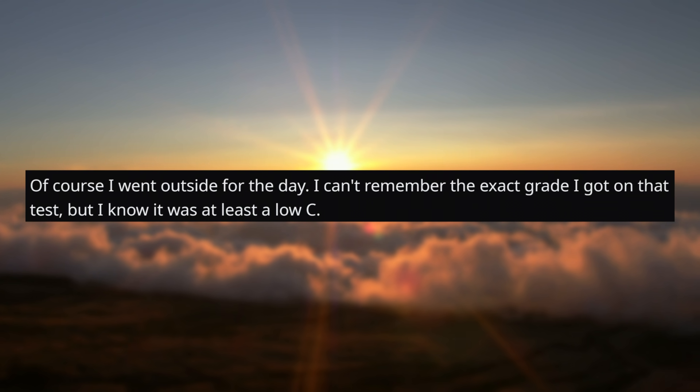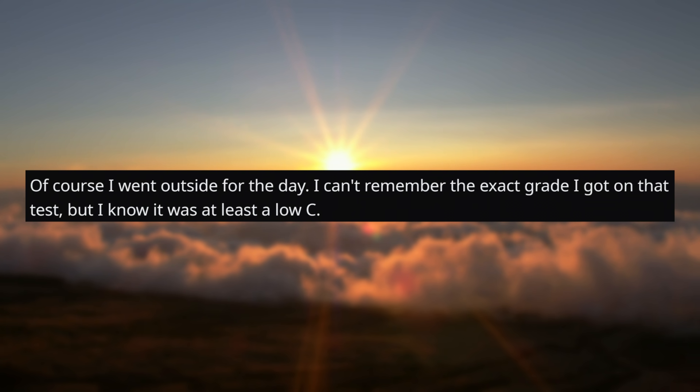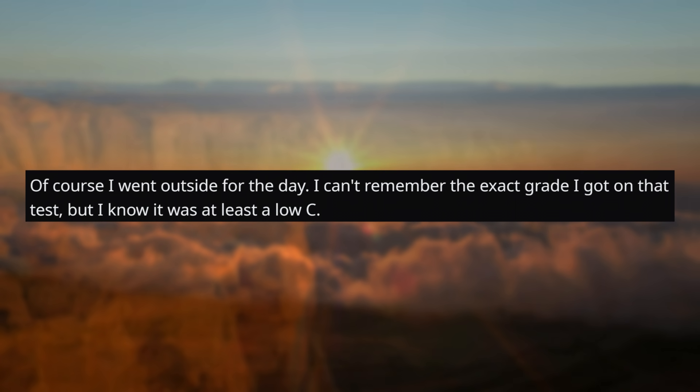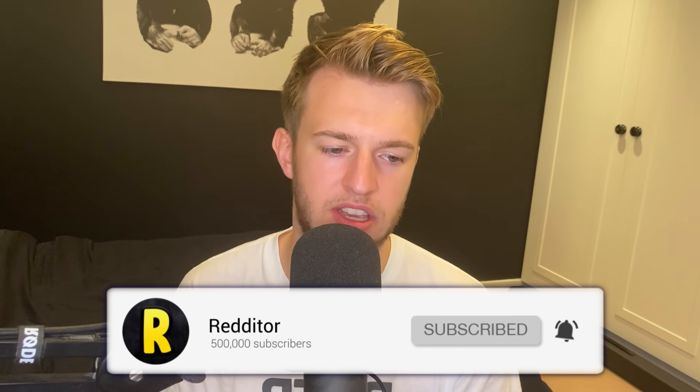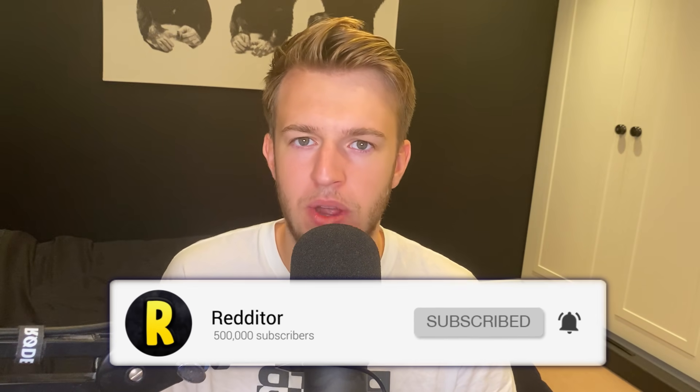Of course, I went outside for the day. I can't remember the exact grade I got on that test, but I know it was at least a low C. Well, that makes absolutely no sense to me. I just don't understand why you'd force your kids to go outside when they have homework to do. I understand why you'd want your kids to go outside, get some fresh air and all that, but come on — your kid's doing work inside, homework for school, academic stuff. Don't force them outside and ruin their prospects in school. It makes no sense.